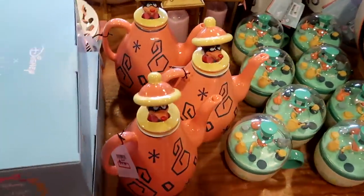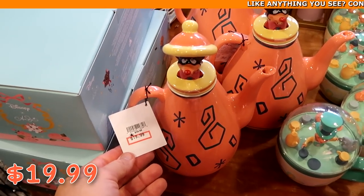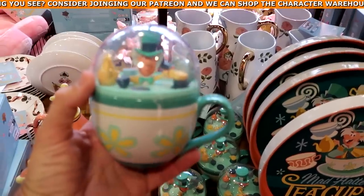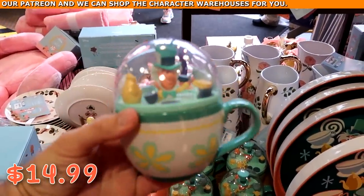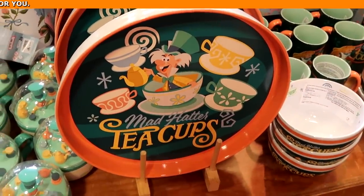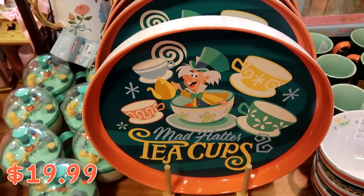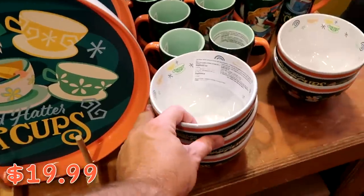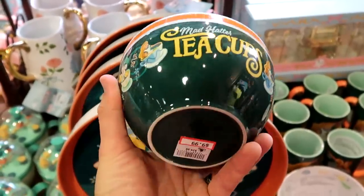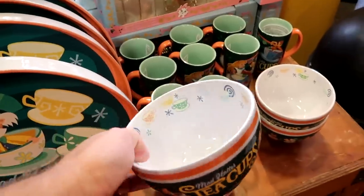They still have a bunch of the Mad Hatter teacups merchandise — here's the actual teapot at $19.99 from $40. They also have coffee cups with the Mad Hatter at $14.99 from $28, and heavy ceramic serving trays that say 'Mad Hatter Teacups' with the Mad Hatter pouring tea, at $20 marked down from $40. All of this Mad Hatter merchandise was just over at the World of Disney store not too long ago, with Alice and the Mad Hatter depicted on items — $9.99 from $30, basically $20 off a piece.